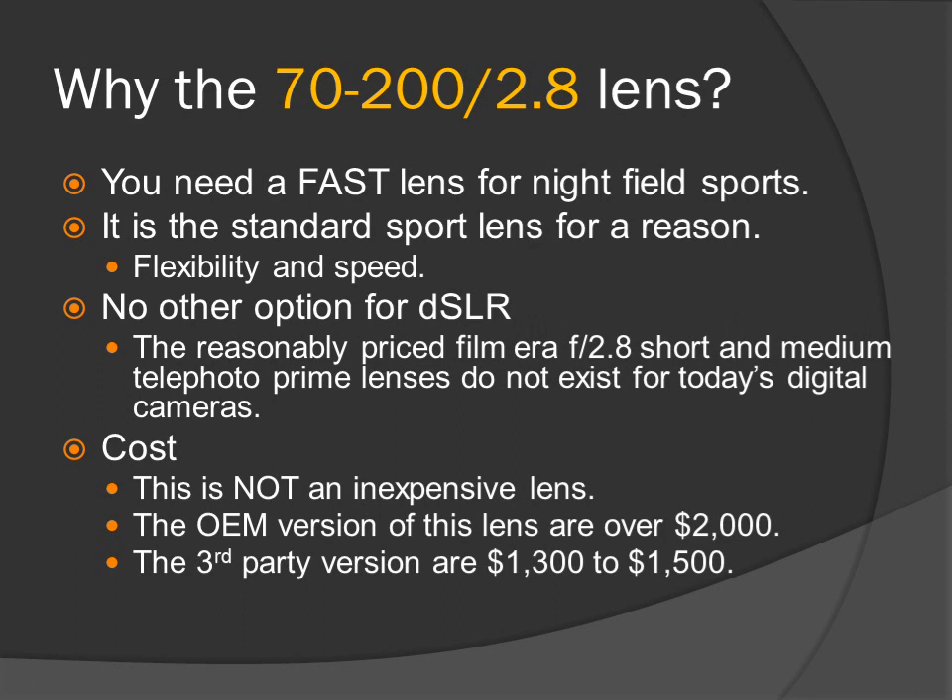Why the 70-200 f2.8 lens? You need a fast lens for night field sports — it is the standard sports lens for a reason. Flexibility and speed. There is no other option for DSLR; the reasonably priced film-era f2.8 short and medium telephoto prime lenses do not exist for today's digital cameras. The con is the cost: OEM versions are all over $2,000, and third-party versions are from $1,300 to $1,500.